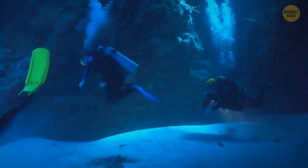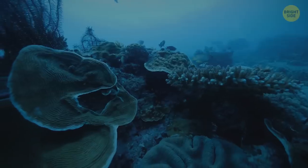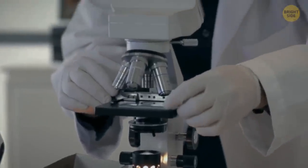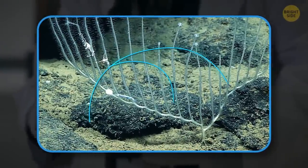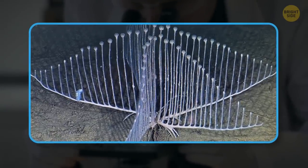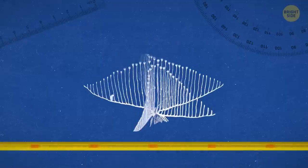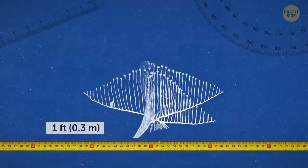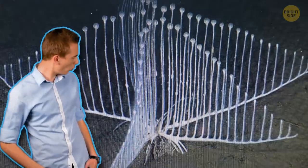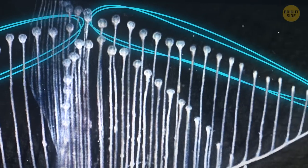Researchers believe that Harp Sponges use this method of feeding because there aren't enough nutrients that deep down, making traditional filter feeding less effective. Research has shown that the creature is still evolving — early Harp Sponges had only two veins, but later scientists discovered others with six veins, possibly evolving this elaborate candle-holder-like structure to increase surface area. Harp Sponges typically grow up to one foot in length, though some reach two feet. They're also beautiful to look at.